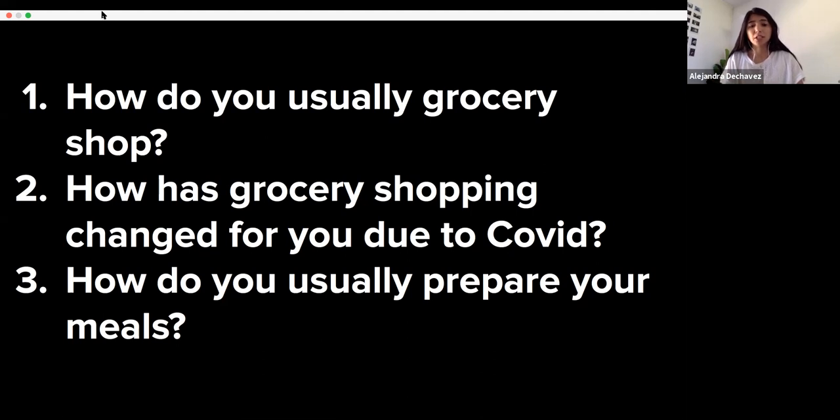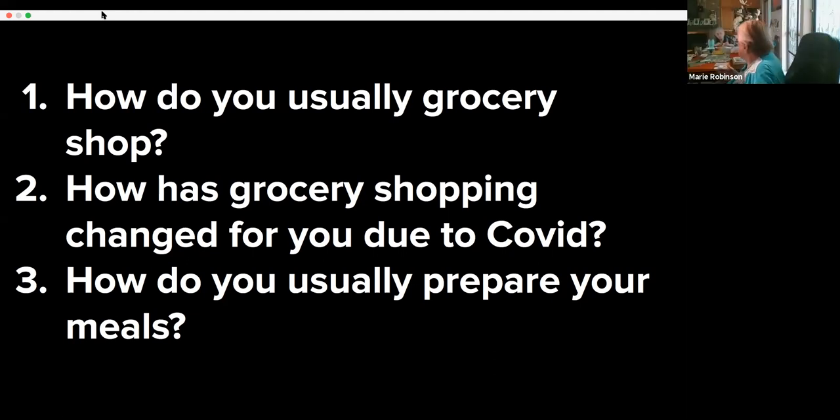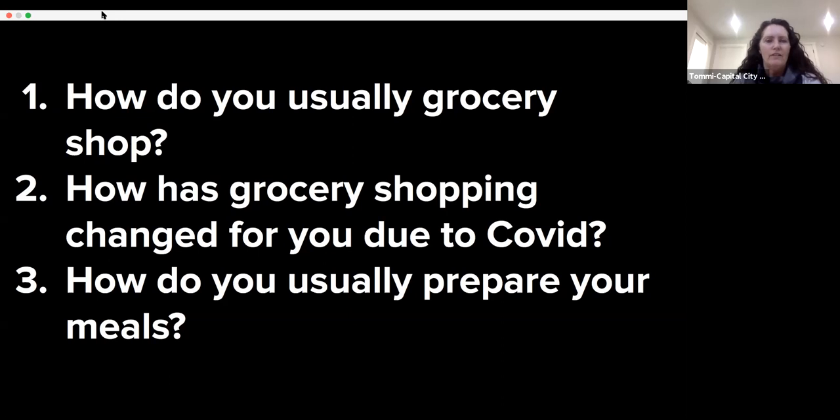Our last discussion question: how do you usually prepare meals? Do you microwave your meals, does someone else cook for you, or do you use the stovetop? As a college student, a lot of what I do involves the microwave. For myself, I sort of grocery shop sporadically, and a lot of our folks at Capitol City Village have used curbside pickup. As for meal prep, I'm fortunate that my husband does most of it.